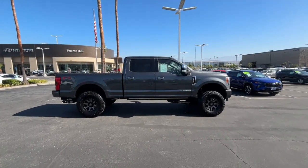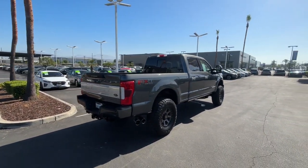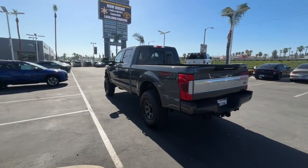Picture yourself in the 2019 Ford F-250. With less than 60,000 miles on the odometer, this vehicle provides excellent value. Take on tough jobs with confidence in this fully capable F-250.